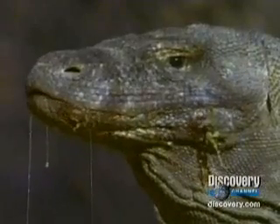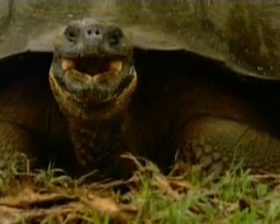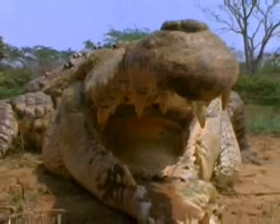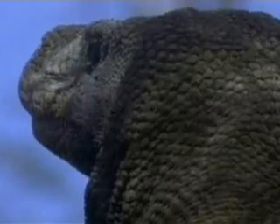Call someone a reptile, and they aren't likely to take it as a compliment. But reptiles, including turtles, lizards, crocodiles, and snakes, have been around longer than we have. Scaly skin and cold-bloodedness must have their advantages.